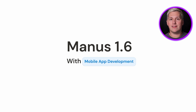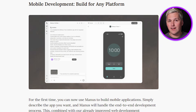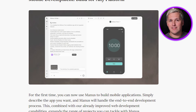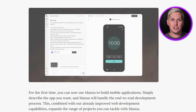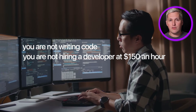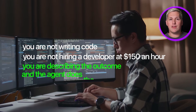But here is where it gets wild. Manus 1.6 now builds mobile applications — not web apps that kind of work on mobile. Actual native mobile apps for iOS and Android, end-to-end. You describe what you want in plain English, and Manus handles the entire build: the back-end, the databases, the user authentication, the deployment. You are not writing code. You are not hiring a developer at $150 an hour. You are describing the outcome, and the agent does the rest autonomously.